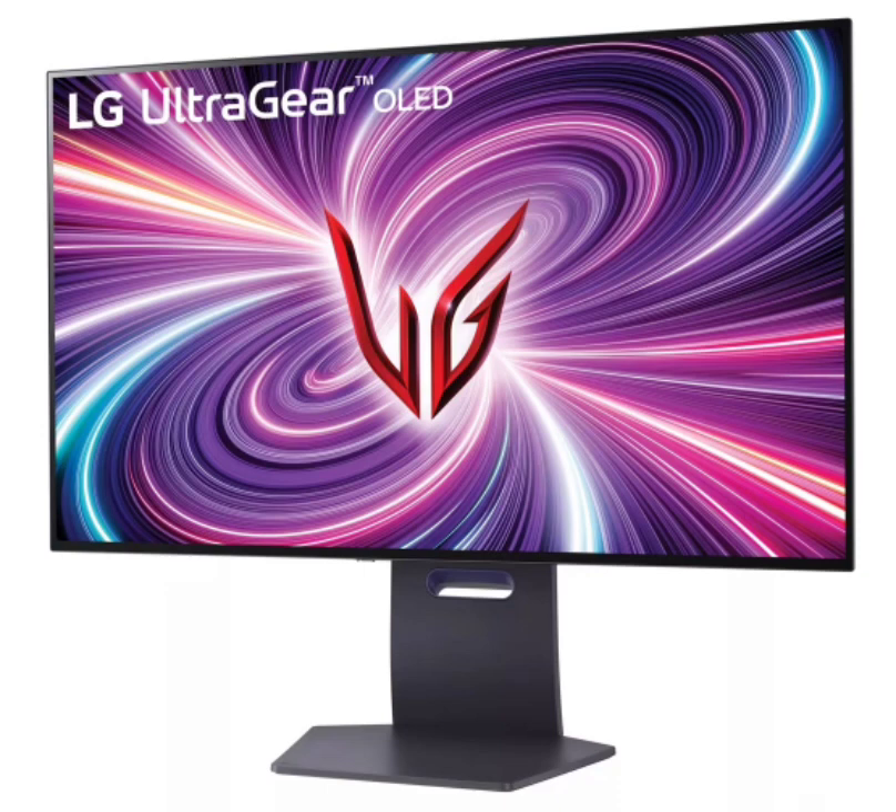LG has also kicked off sales for its curved gaming monitors, which include a massive 45-inch monitor and a 27-inch monitor that round out this lineup.